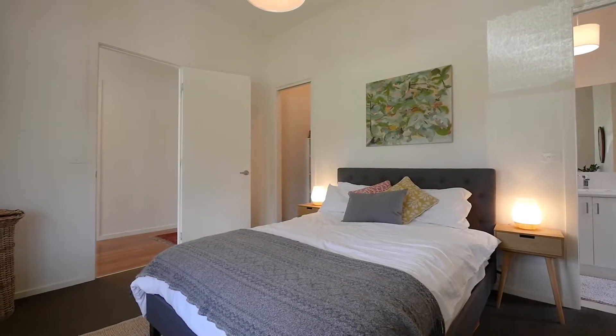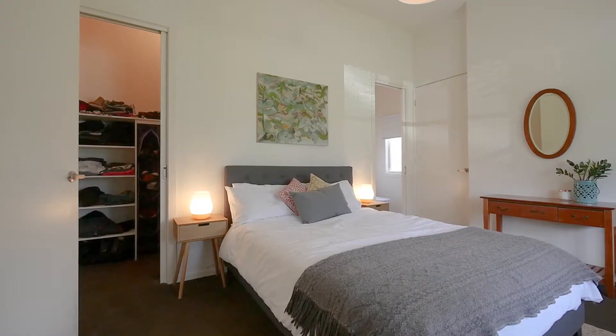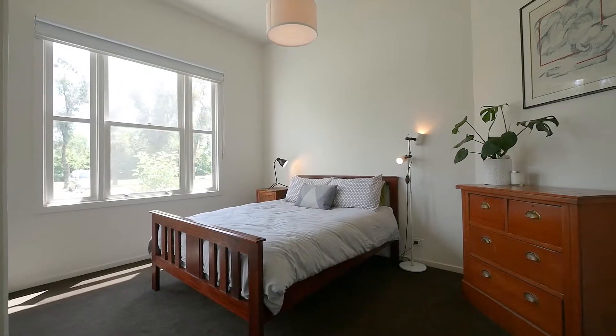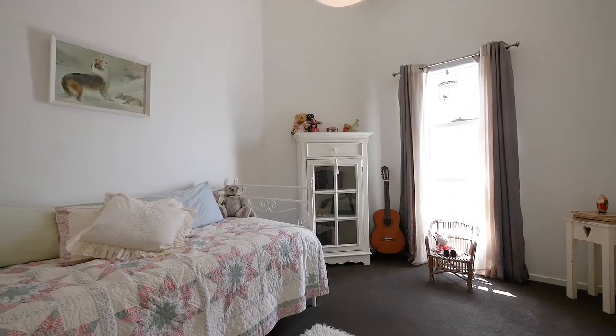The master bedroom is large in size with a walk-in robe and an additional two built-in robes, along with an ensuite. The other two bedrooms provide built-in robes with mirror sliding doors.